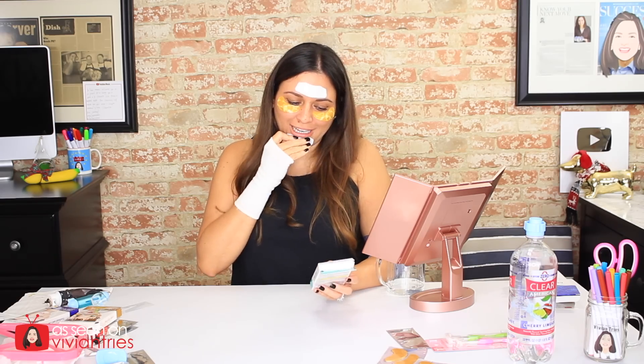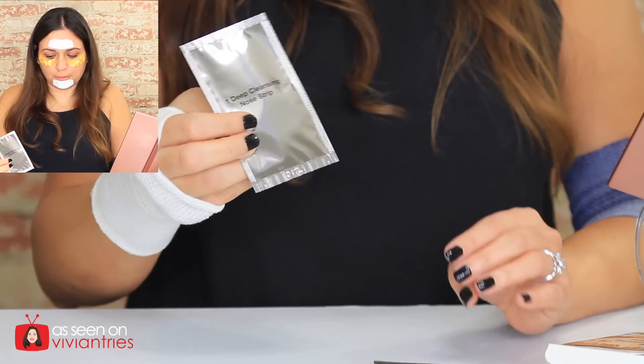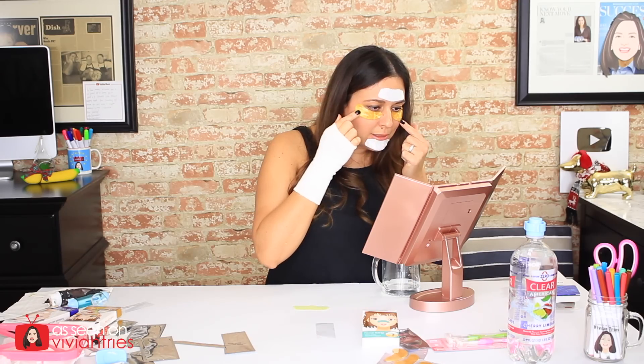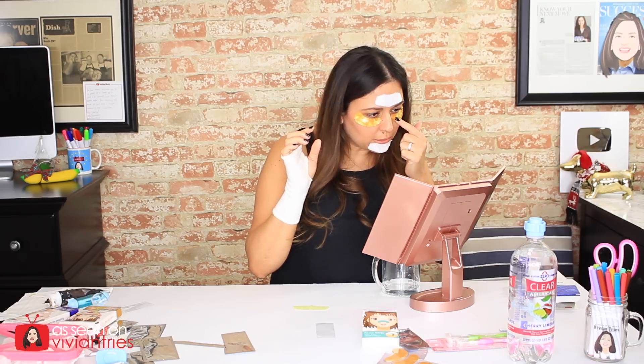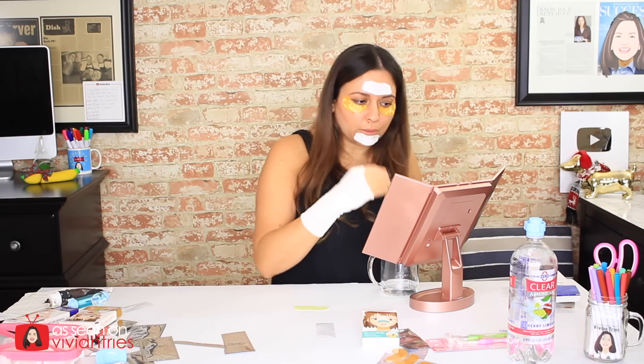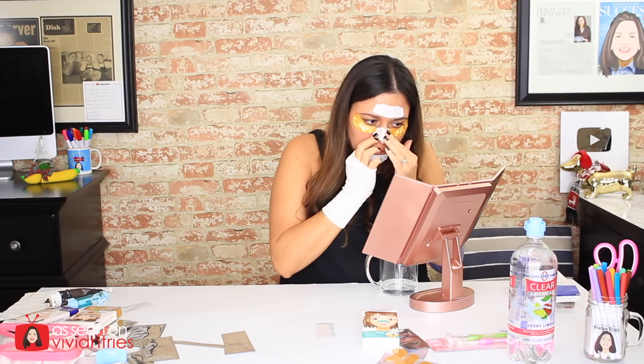Number nine — just the traditional nose strips. I thought it said green tea but it doesn't — it's a deep clean nose strip. It will unclog pores, pull out oil, and blackheads. This one I know how to use. Let's wet my nose really good. It smells nice. This is what a Sunday spa day looks like at my house. All the players are in their positions — get to work, guys. We'll check back in about 10 minutes.